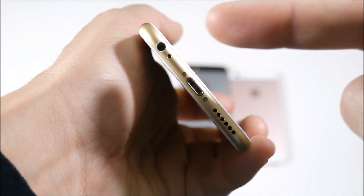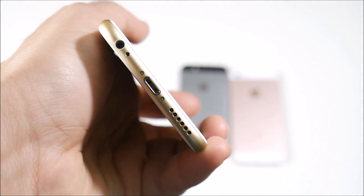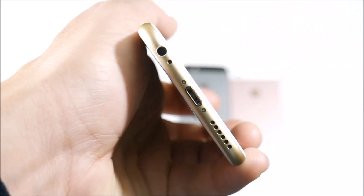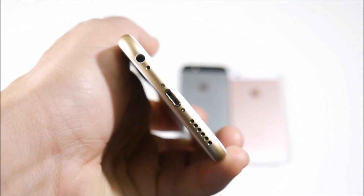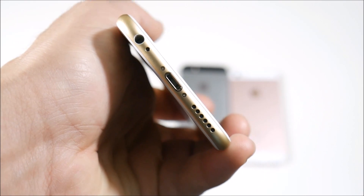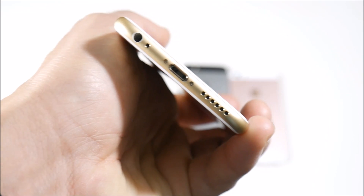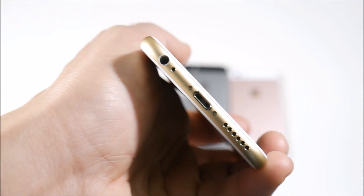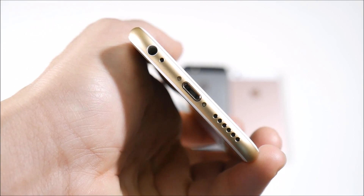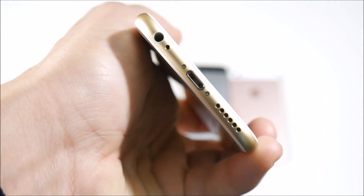Number nine is to check that 3.5 millimeter headset jack if you are buying an iPhone prior to the iPhone 7 series. These are notorious for being broken and messed up, and it's not something you notice right away since you're not plugging headphones in immediately. Check it right out of the gate, especially if you're buying in store. If buying online, check when you get home and send it back to the seller if there's a problem.